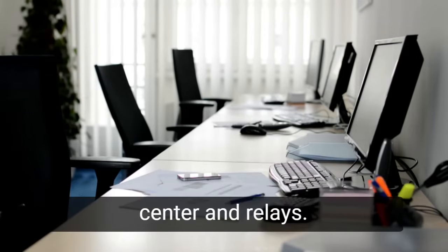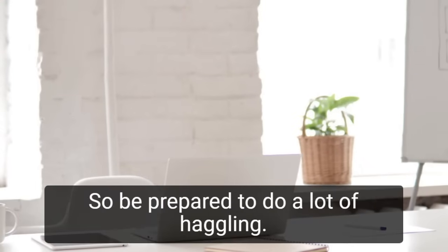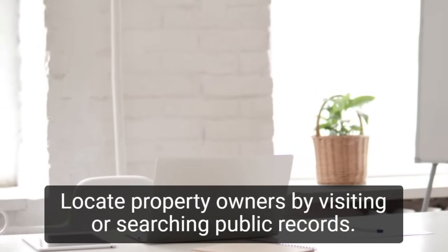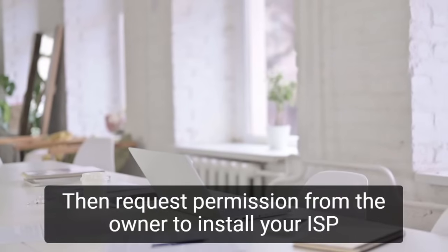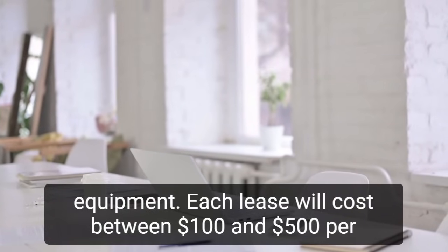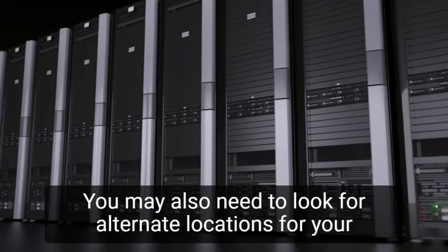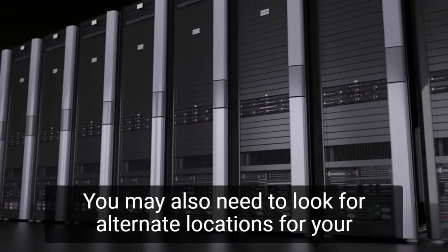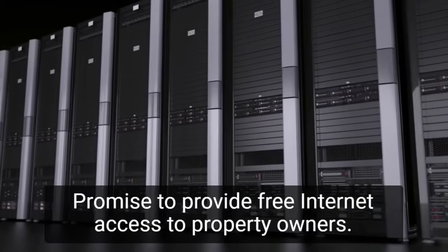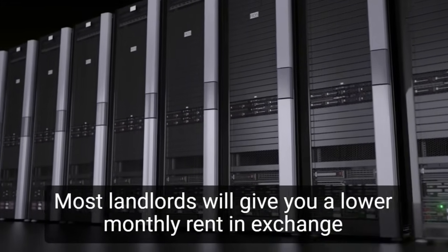You should negotiate leases for your data center and relays. You will need to rent space for each component of the network you intend to build, so be prepared to do a lot of haggling. Locate property owners by visiting or searching public records, then request permission from the owner to install your ISP equipment. Each lease will cost between $100 and $500 per month. It can be difficult to locate property owners, and you may also need to look for alternate locations for your relays. Use your network to your advantage when bargaining — promise to provide free Internet access to property owners, as most landlords will give you a lower monthly rent in exchange.